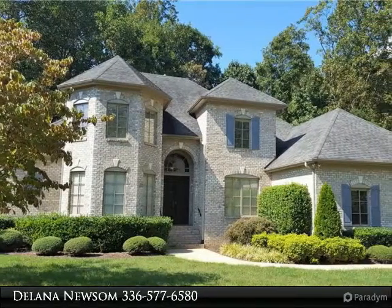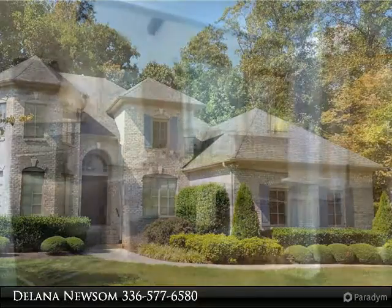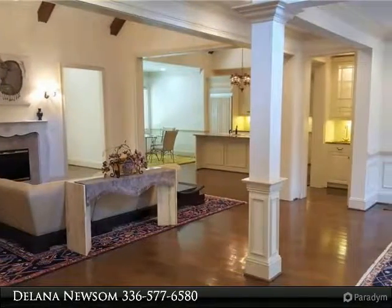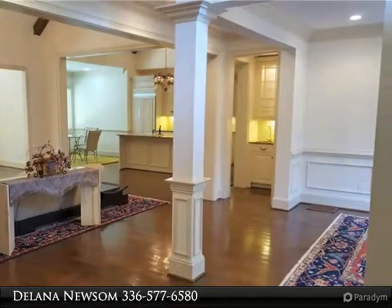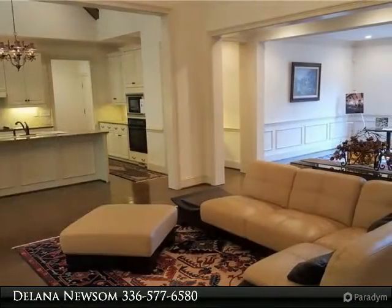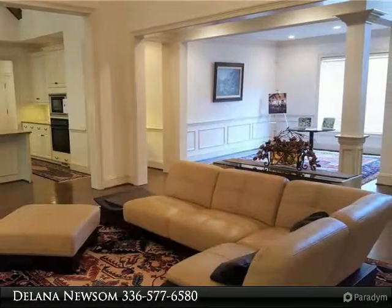$46,000 below appraisal, price firm. Recent updates and quality of construction that you aren't going to find, nestled into the woods of Tanglewood. The details of this house are so many it was featured in a local architectural magazine.